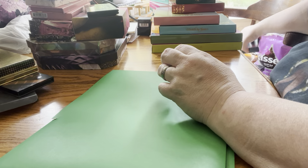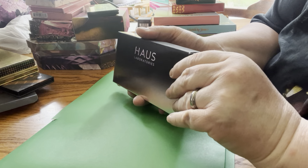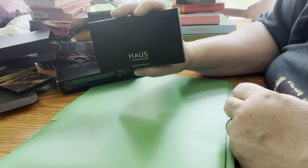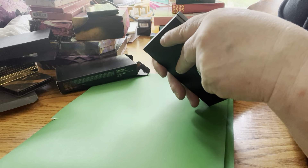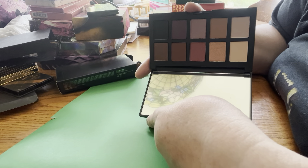Next up, by Haus Laboratories — it's called Glam Room No. 1. This is the packaging, just very chic black. These are the colors on the back. This isn't going anywhere either. That's what these look like. I need to use it — I haven't yet.